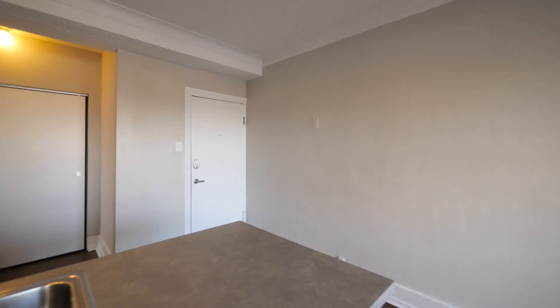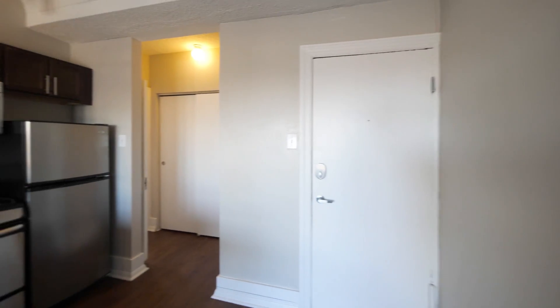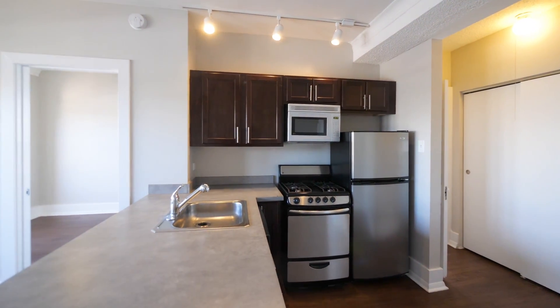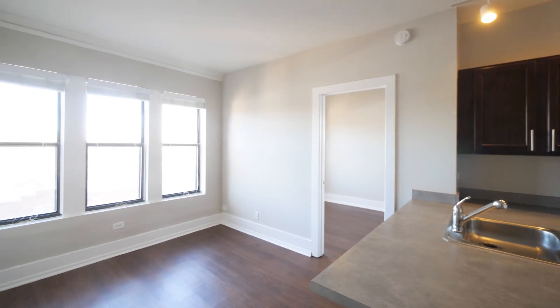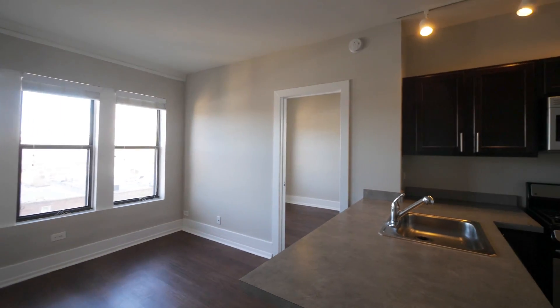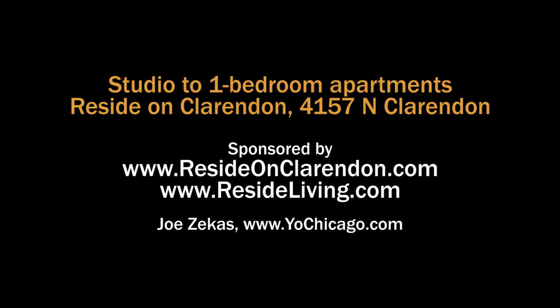Reside-on-Clarendon has an appealing location close to Lake Michigan and Lincoln Park. Public transit is nearby, Dollop Coffee is across the street, and you have a fitness room and a sun deck in the building. It's Reside Living, so you can expect everything to be a cut above. Put this one on your must-see list. Head to the building's website to see floor plans and near real-time rent and availability info.